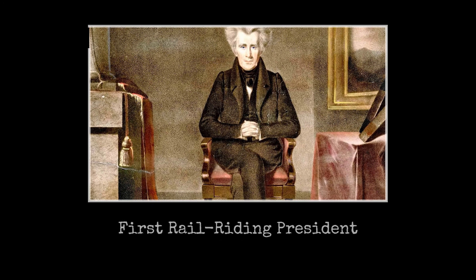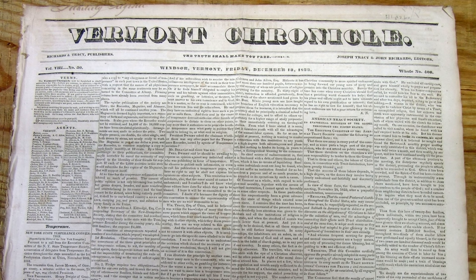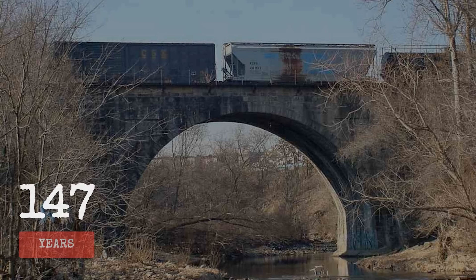Andrew Jackson, the first president to ride a railroad, crossed it in June 1833. It remains in active freight service today under CSX, nearly 196 years later.